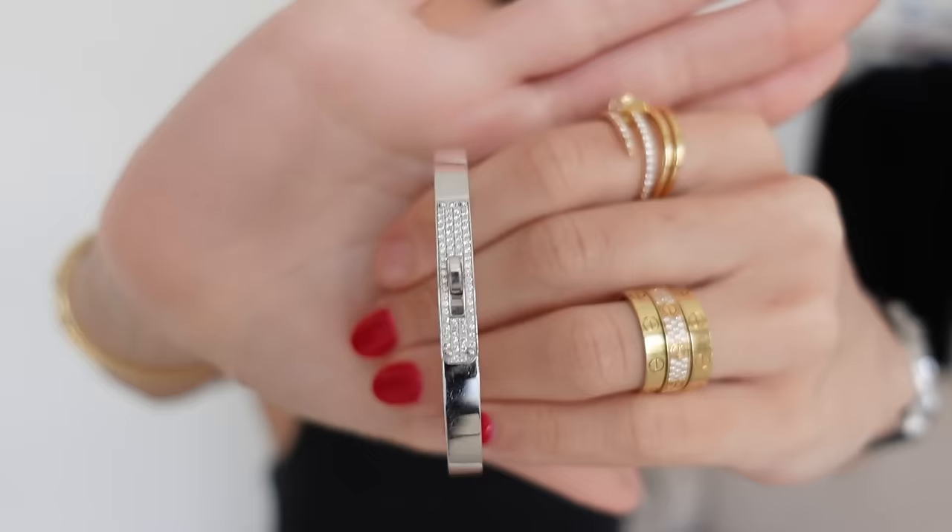If I wanted to add white gold to my stack — because sometimes I like mixing my metals — I will add the Hermès piece. I don't even know what this one is called, but I like adding it in the middle when I'm wearing four bangles, just to break it up. It's not really a daily piece, but kind of it is to me. I will wear this as a daily just to add a bit of white gold.